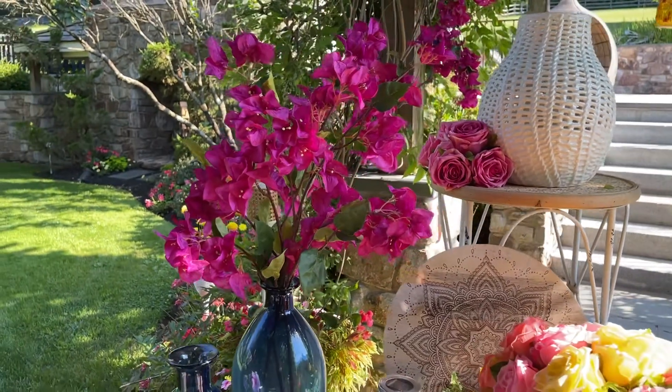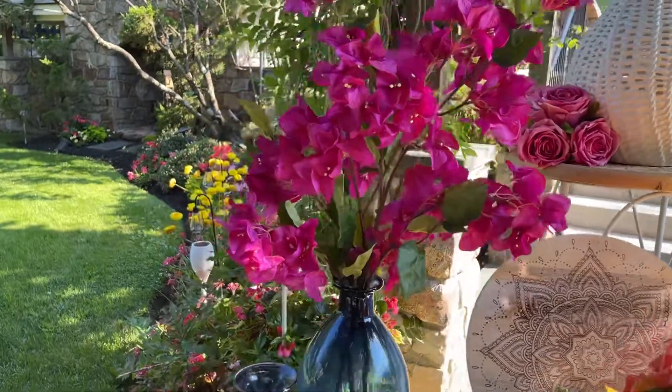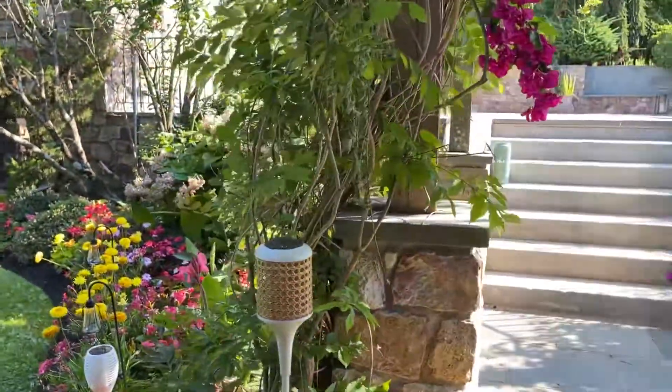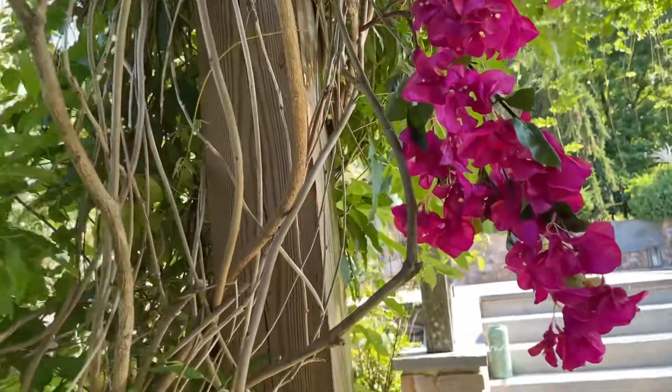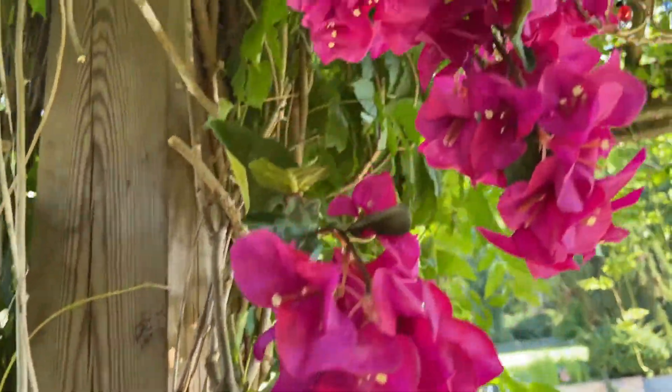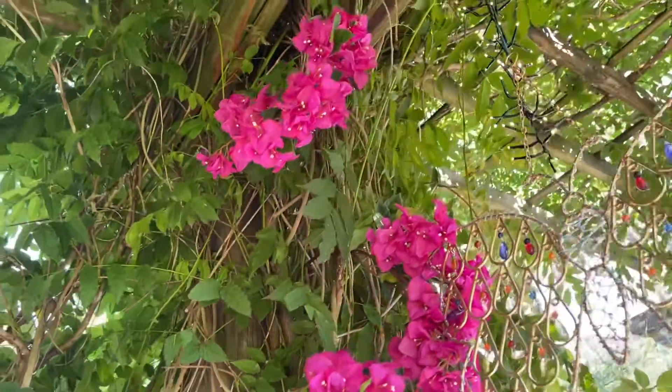Look at how the color is so saturated and so intense. Here we put them in a vase and you can see how beautiful that is. Wait for it. Here we put them in the vines so they actually look like they're part of the vine. How gorgeous is that?